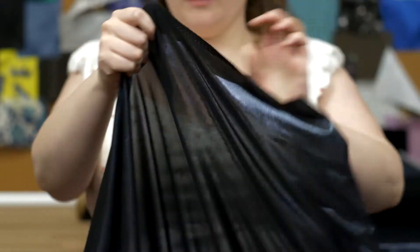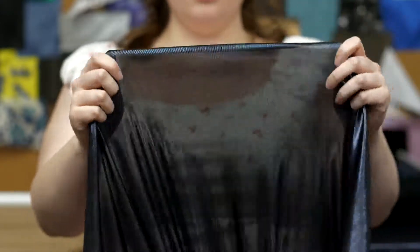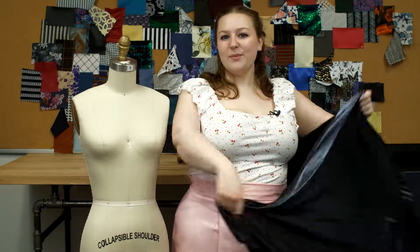It has a textured hand and ample one-way stretch. And it's completely sheer. This product has a relaxed, flaccid drape.